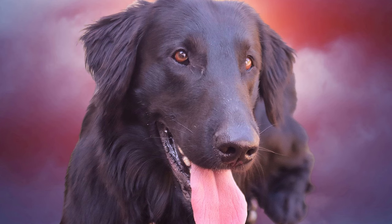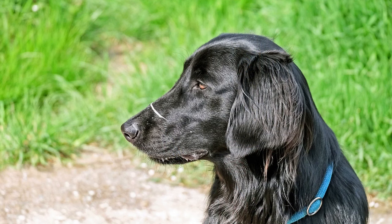13. Are flat-coated retrievers good guard dogs? While they may alert their owners to the presence of strangers, flat-coated retrievers are generally too friendly to be effective guard dogs. 14. Do flat-coated retrievers need grooming? Yes, they require regular grooming to maintain their coat's health and appearance, including brushing to prevent mats and tangles.